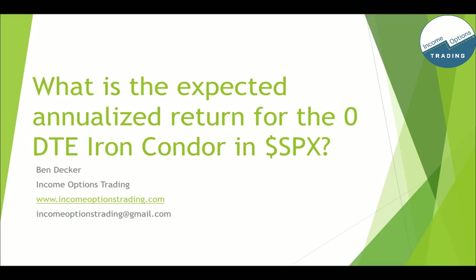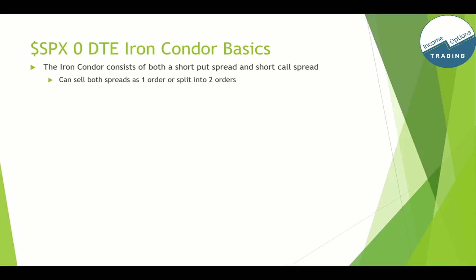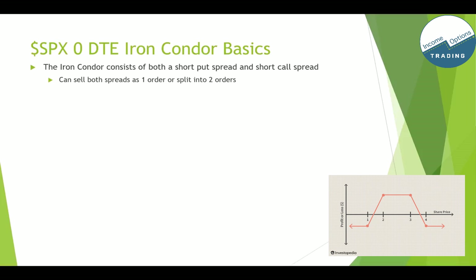I wanted to go over the expected annualized return for the zero days to expiration iron condor on SPX. I've had a lot of questions on what kind of return you can expect. First, I just wanted to go over the SPX zero DTE iron condor basics so everyone is on the same page. The iron condor consists of both a short put spread and a short call spread. You can either sell both spreads as one order or split it into two.